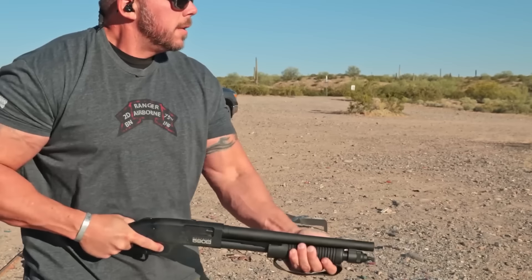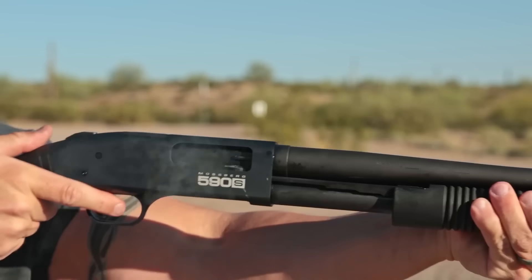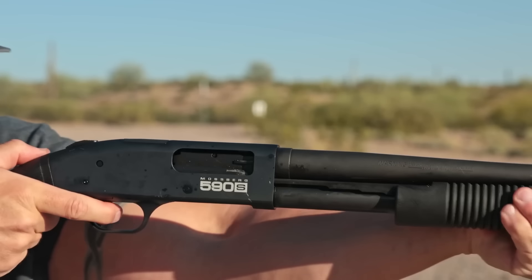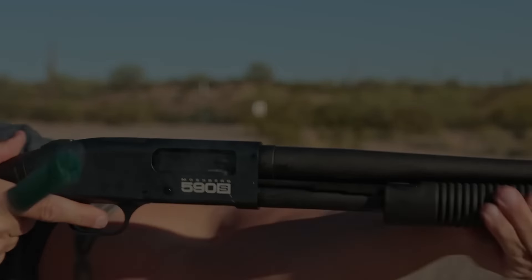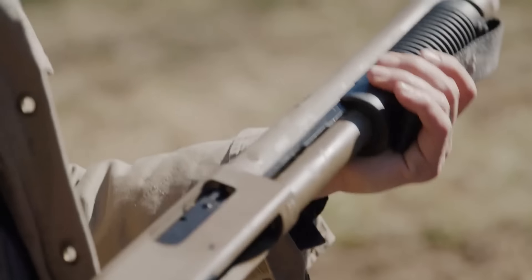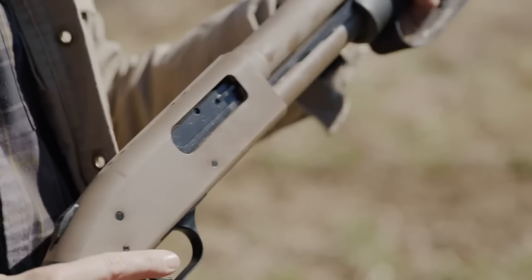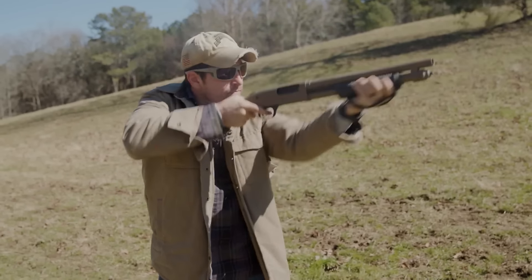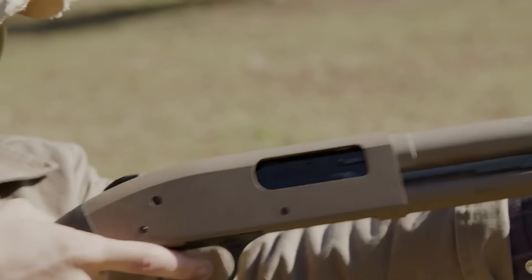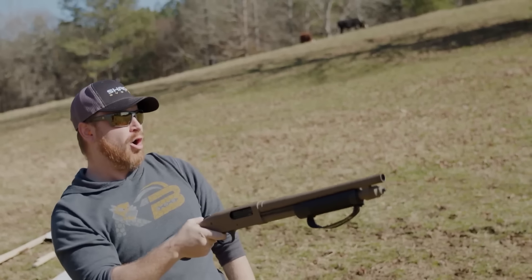One of the key advantages of the 590 Shockwave is its versatility in its capacity to fire both 12-gauge and 20-gauge shells, giving users greater choice when selecting shell types based on comfort level and desired stopping power. Whether your preference is the lighter recoil of 20-gauge or the higher power and wider spread of 12-gauge, this shotgun can meet it. Given its compact size, it packs an impressive 5-plus-1 capacity, with five shells in its magazine tube plus one in the chamber.